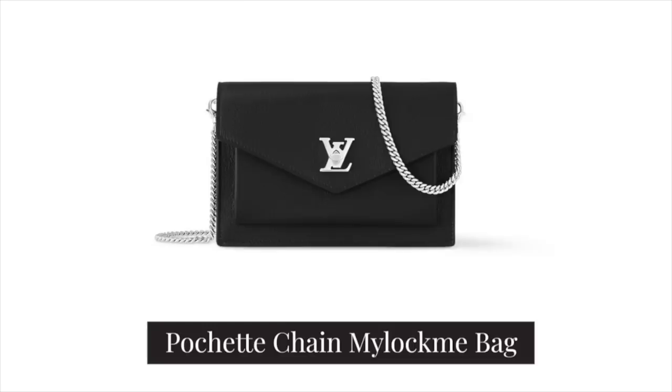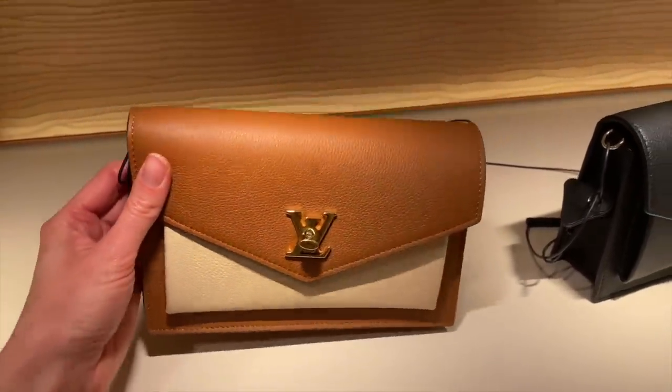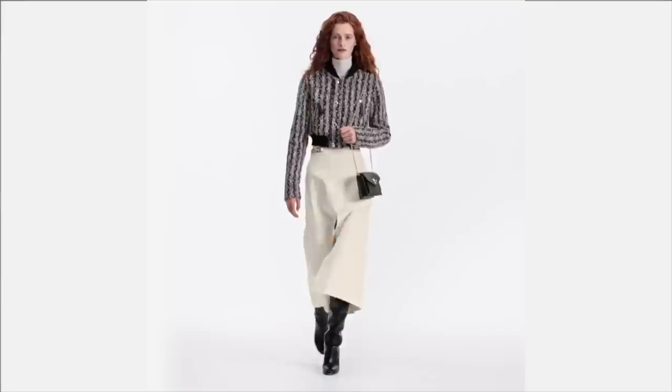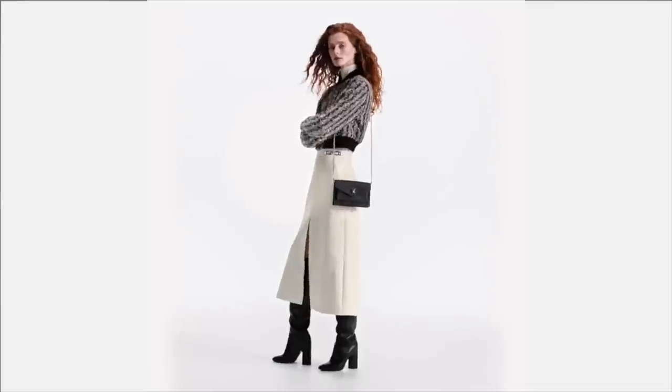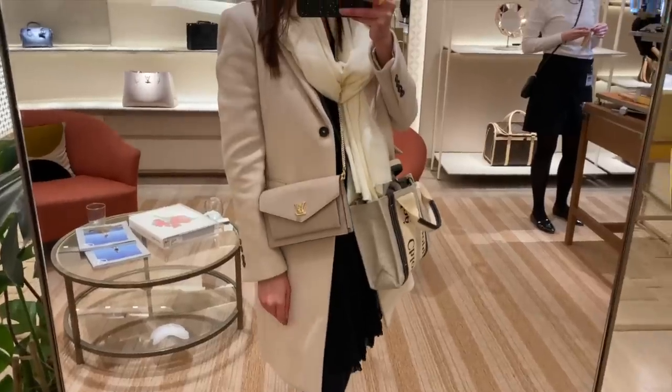In 10th place is the only all-leather option in this video: the Pochette Chain Lock Me bag. It retails at £1,380 in the UK and $1,930 in the US — slightly more expensive in the US, possibly due to leather importing costs. If you're looking for a more understated piece that still reads as Louis Vuitton, I really like this one. It looks like a little envelope, you can use the chain strap to crossbody or shoulder it, use it as a clutch, or even as a fairly large wallet. It's very much a minimalist bag — a phone, a card, and a few small items — and plays up to that quiet luxury trend.